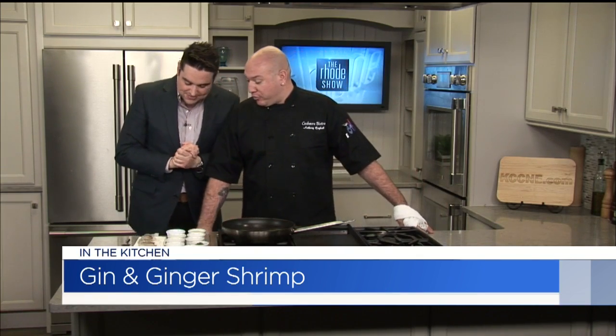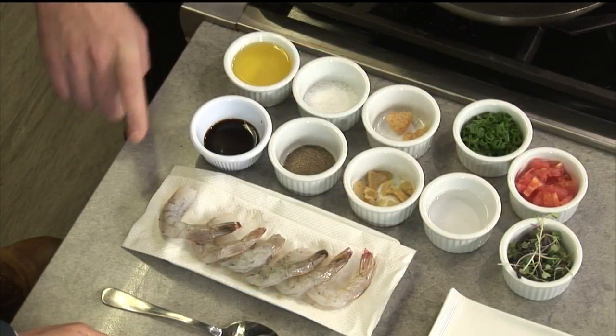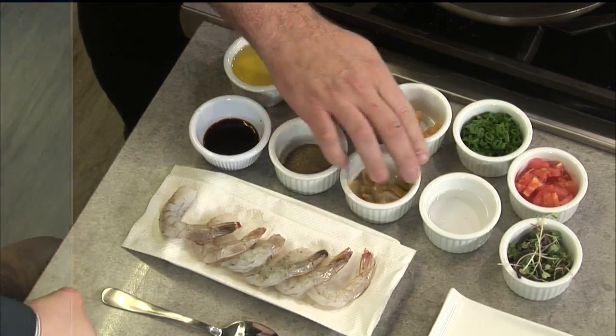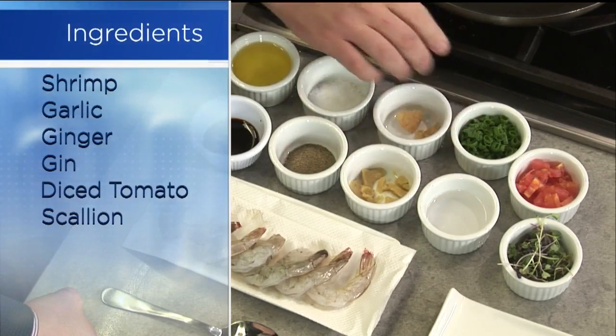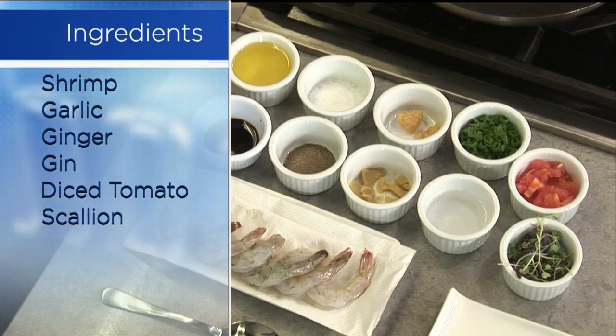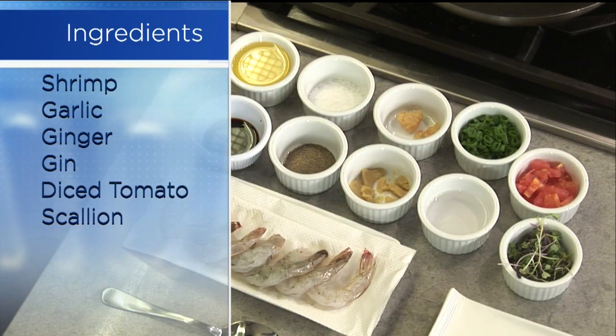It's going to be awesome. So we got olive oil, we got soy sauce, we got shrimp, kosher salt, black pepper, garlic, ginger, gin, scallions, tomatoes, and to garnish it, we're going to be garnishing it with microgreens. Look at that right there — those colors just popping vibrant right off the screen.